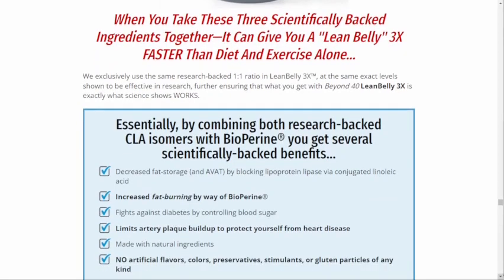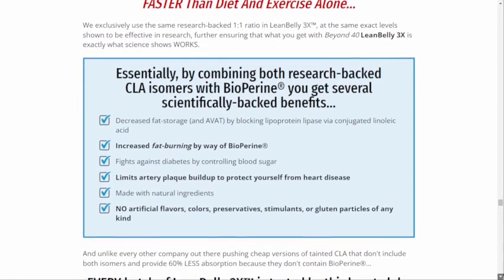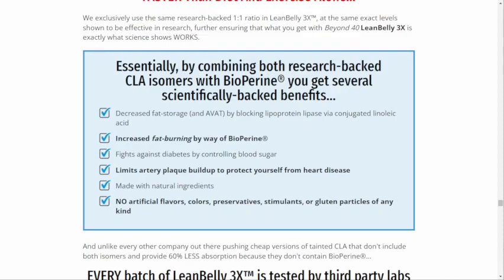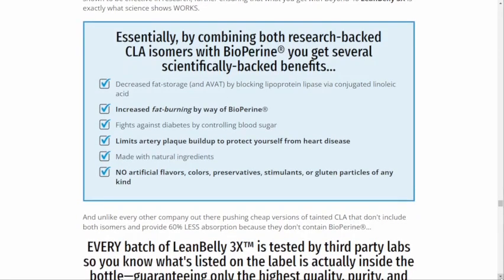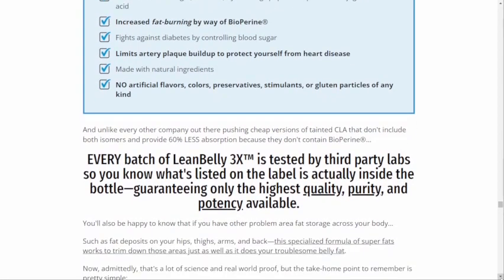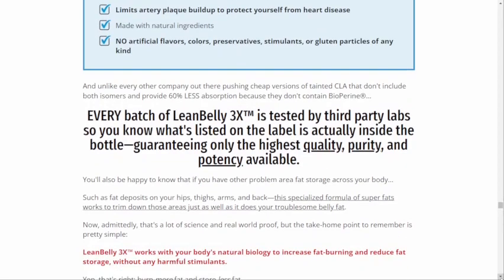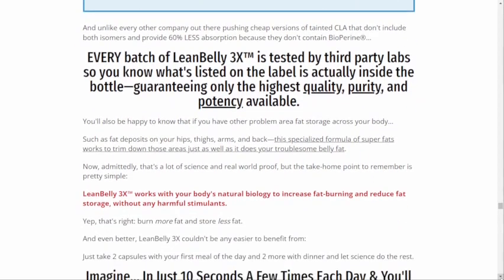Lean Belly 3X is an all-natural supplement that promotes fat burning, which results in weight loss. This supplement contains ingredients that optimize and increase metabolism to burn stored fat. This supplement also includes ingredients that boost immunity. The ingredients include safflower seed oil, black pepper extract, and others.